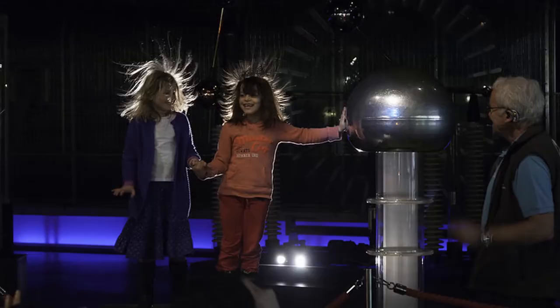I also enjoyed the part where I went on stage — static electricity made my hair stand up.